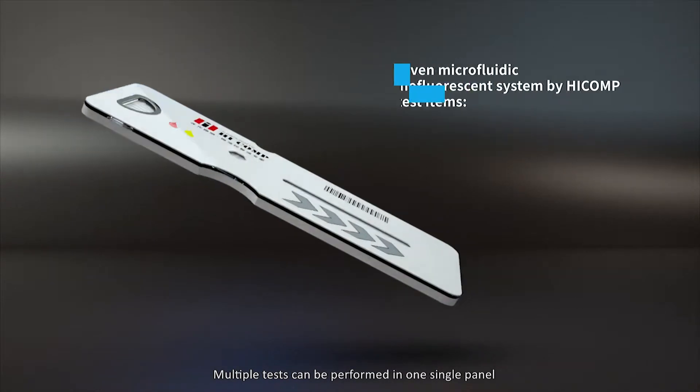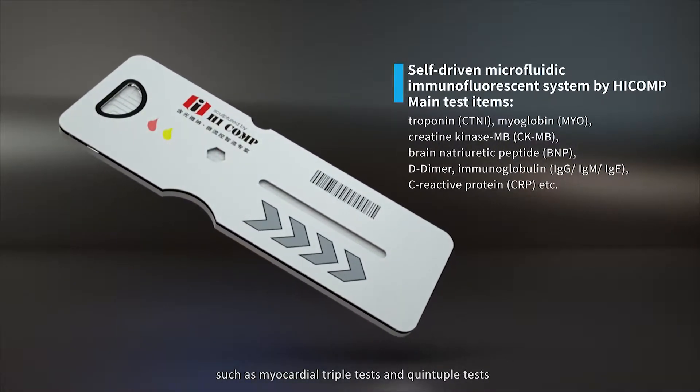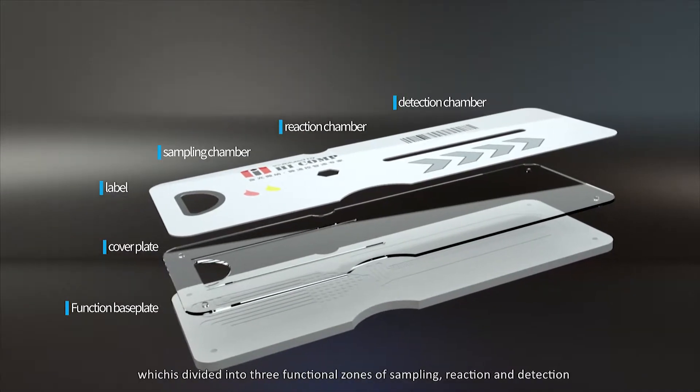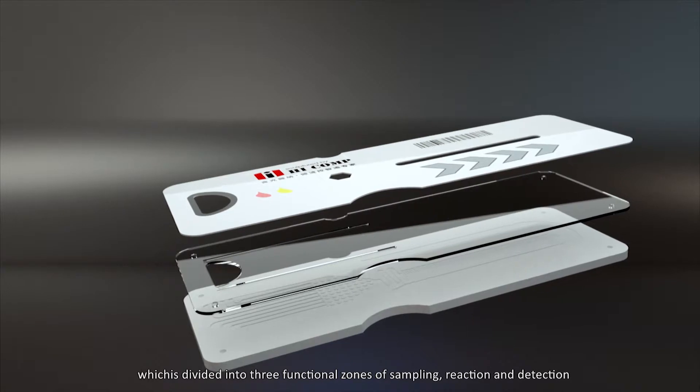Multiple tests can be performed in one single panel, such as myocardial triple tests and quintuple tests. The panel consists of three parts: the label, the cover plate and the function base plate, which is divided into three functional zones of sampling, reaction and detection.